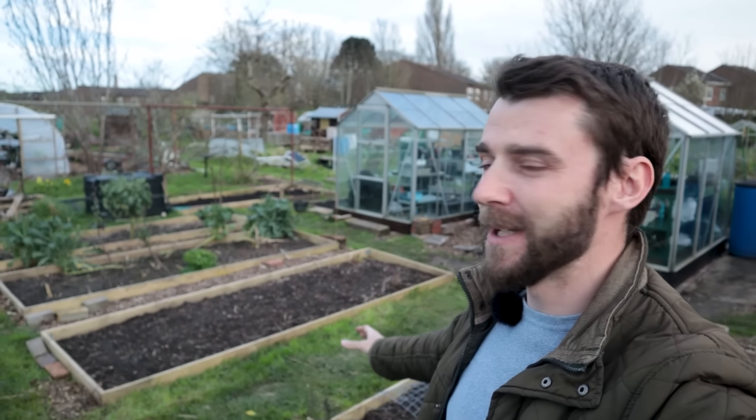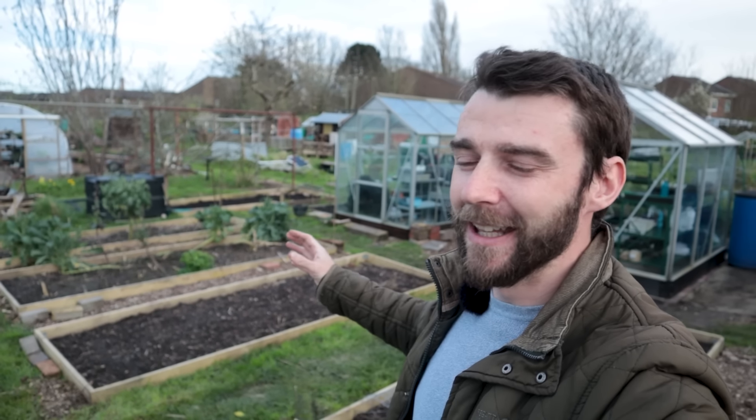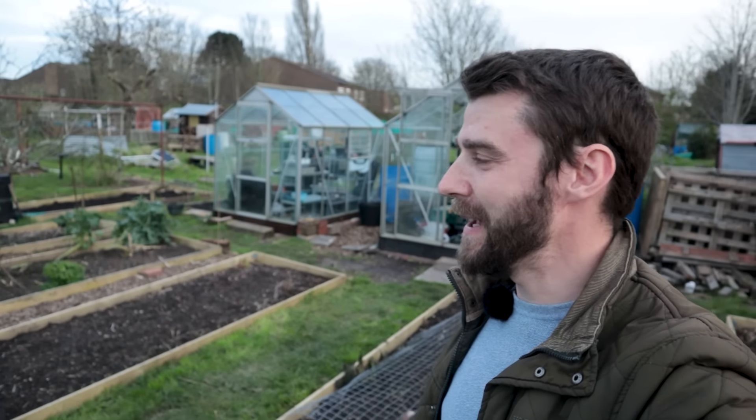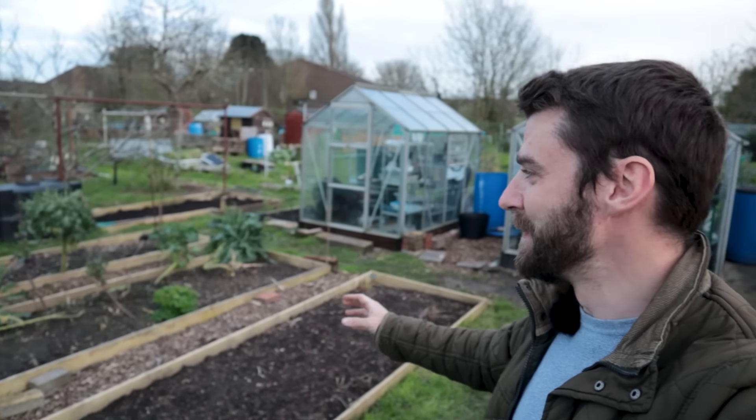If you're a newer gardener who's maybe got an allotment, I used to worry about this all the time around the start of April. On the south coast, March starts to warm up and if my beds are empty I'd think, where is everything? Why haven't I got anything in the ground? But it's still very, very early in the season.